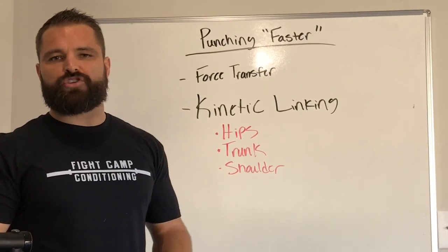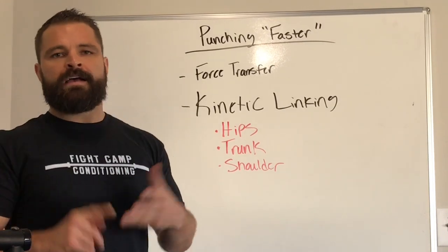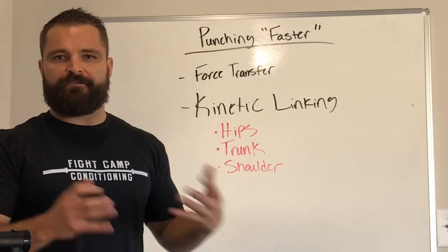What's up guys? Today we're going to talk about punching harder, punching faster, and increasing your punching power as it pertains to MMA fight training.